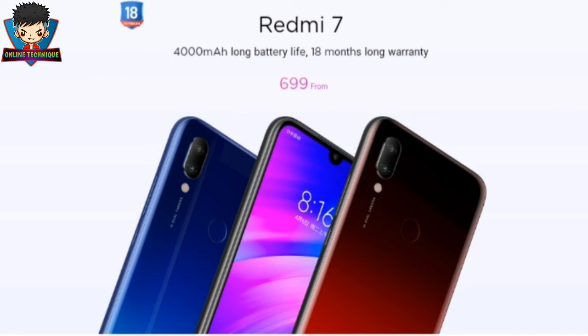The Redmi 7 houses a large 4000 mAh battery with a 10 watt fast charger that comes inside the box. It is offered in three color options: black, red, and blue.